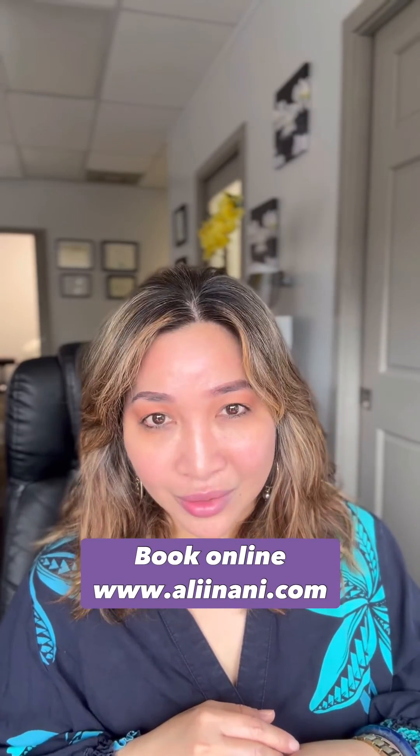So if you have marionette lines or a downturned smile, I combine different procedures in order to give the most natural-looking results. If you like my approach, book online at liinani.com.